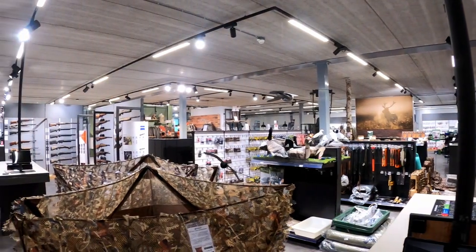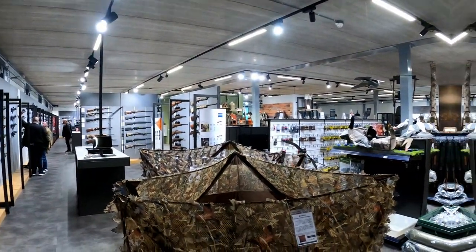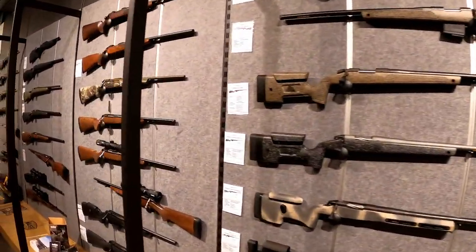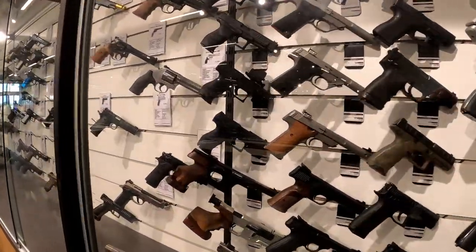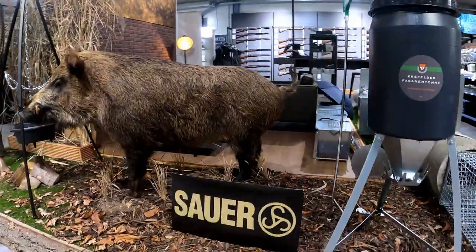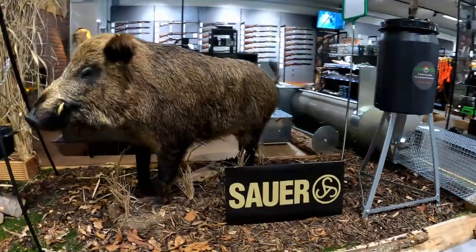I explored the airgun part of the store already, and the next spot you come across is the powder-burning rifles section, of course. Again, here you have a wide range of different rifles, shotguns, pistols, and accessories like clothing, gun safes, and a lot more. Not really my expertise, but nice to look around anyway as a gun enthusiast.